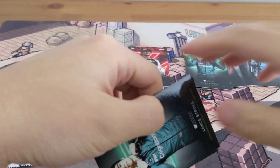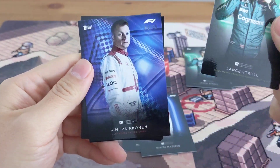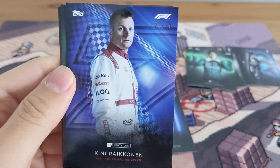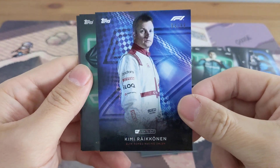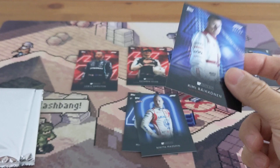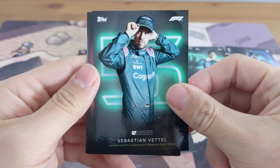I wonder where the parallel is. Got a nice Stroll again — oh there it is! It's a Kimi Raikkonen out of 99, so this is the blue one. Obviously not the best one to get, Kimi Raikkonen is obviously good, but we're looking for Lewis, Max, that kind of guys. And Sebastian Vettel.